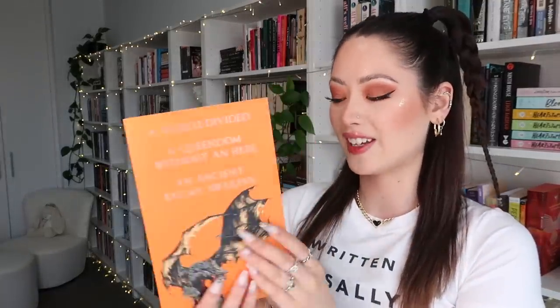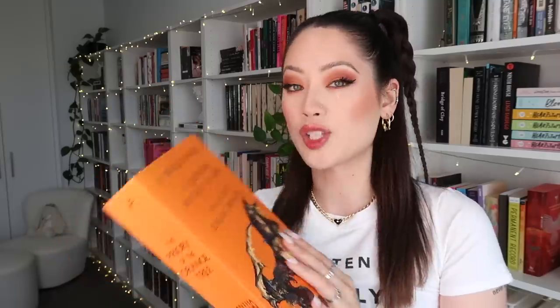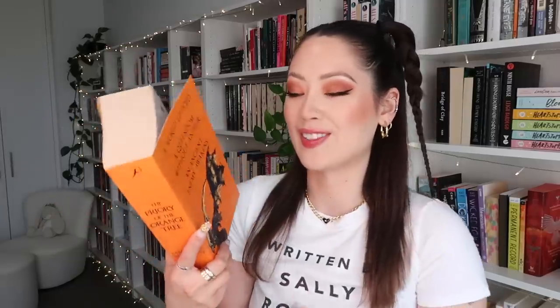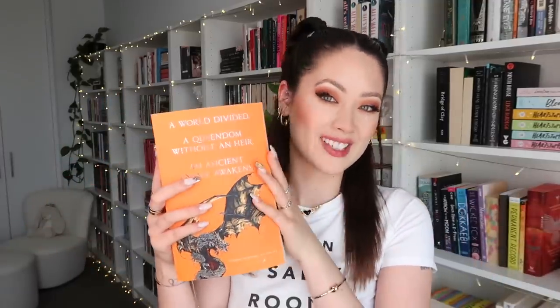We've landed on Priory of the Orange Tree by Samantha Shannon. I love this book — it's a standalone adult fantasy with a stunning romance between two girlies and lots of dragons. It's super long but I remember it being super engaging and I felt so lucky to own this ARC. I think I got it in 2018 or 2019. The next book in this world is actually out and my friend Kaz is reading it and loving it, so I definitely want to read that.